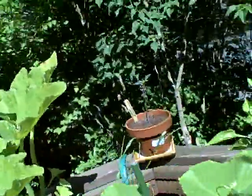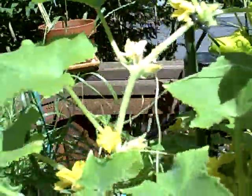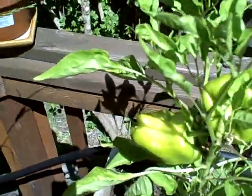Here are our lemon cukes — they're starting to come in. Looks like there's going to be a whole bunch more. And there's the big berthas. They seem to have slowed down.